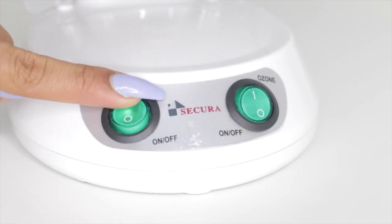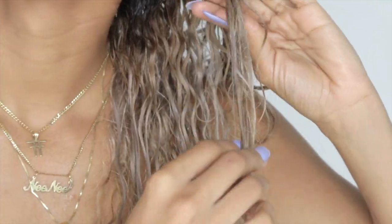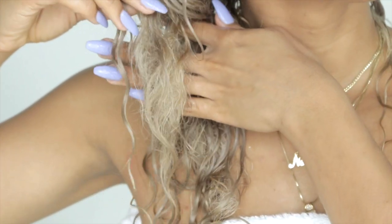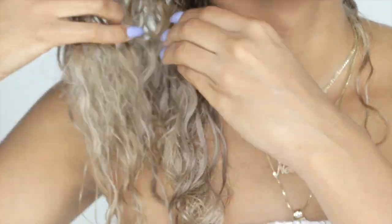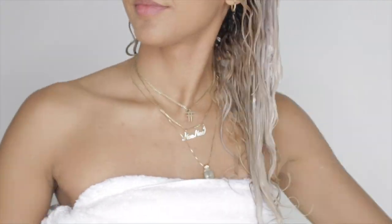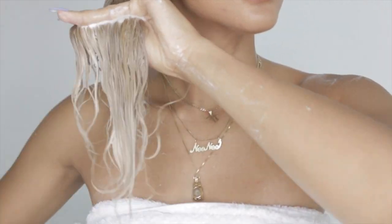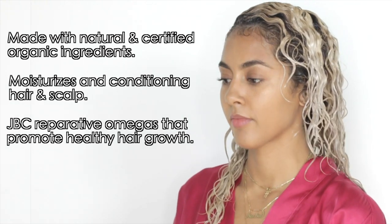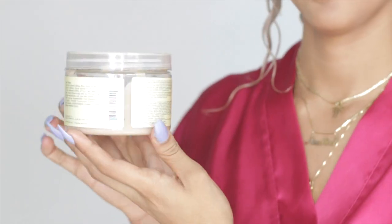Now that everything is set up I'm turning on my steamer while I detangle my freshly washed and very tangled hair. For the purpose of this video I did not brush out my hair — I wanted to show you guys how dry it was. After you get out of the shower and condition your hair, your hair should never be this dry or tangled. So I obviously need a deep treatment for this steaming session. Make sure your hair is tangle-free before applying your deep conditioner. The deep conditioner I'm using today is the Jamaican black castor oil leave-in mask by Shea Moisture.